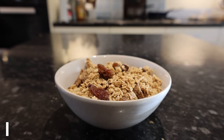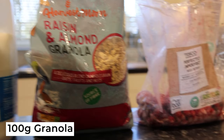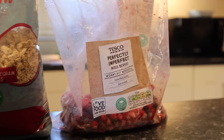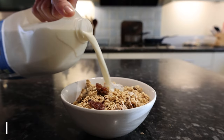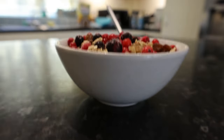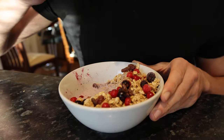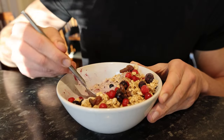You'll want to pour out 100 grams of chocolate Weetabix into a bowl, then add 100 grams of granola to the mix. I went for a raisin and almond granola as it gives a little more flavor as well as extra calories and protein. Once that's done, simply add 300 milliliters of whole milk. I added some frozen fruit on top for extra flavor, but that's completely optional.